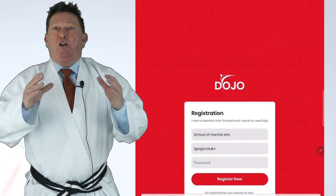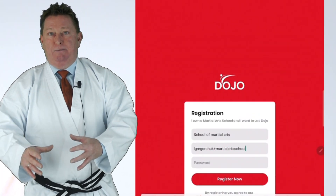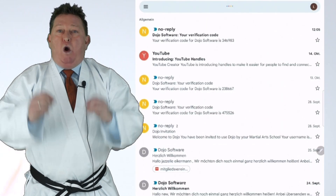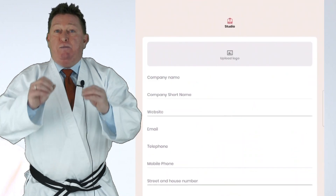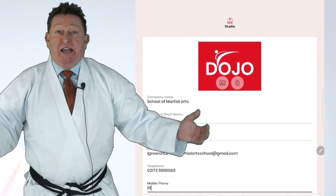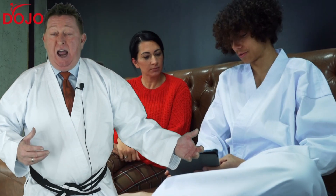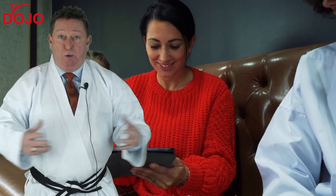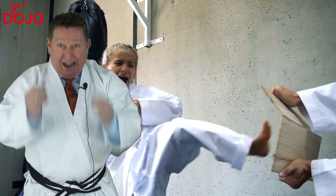Are their payments going through properly? Are they coming to class? Are they going to quit? Run your martial arts school from your iPhone or tablet by simply downloading Dojo Management Software from Google Play or iTunes now, and you can manage your entire school and never use paper again.